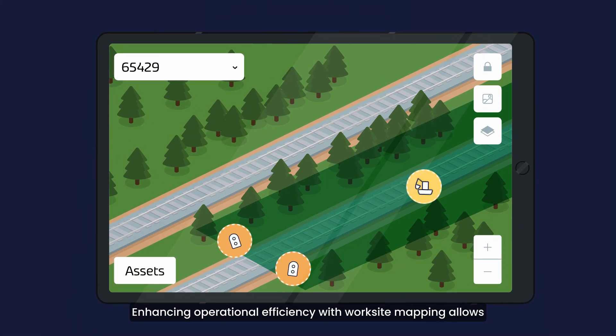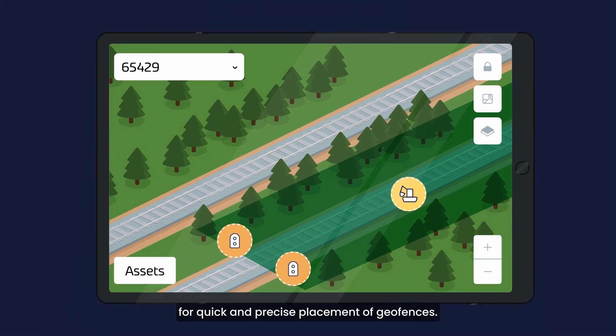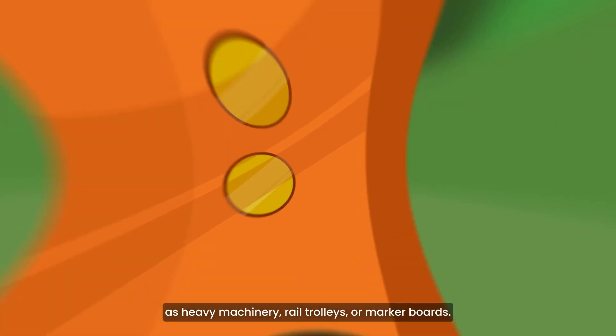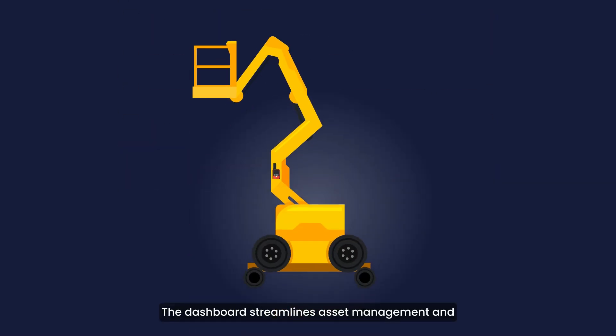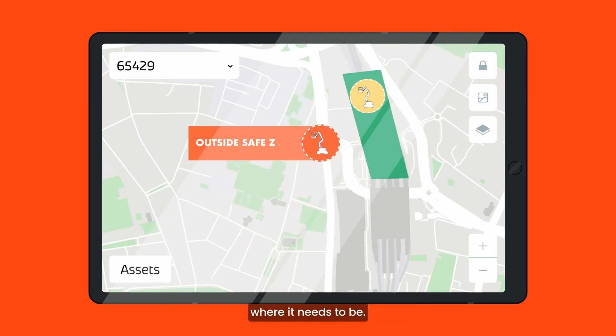Enhancing operational efficiency with worksite mapping allows for quick and precise placement of geofences. It also allows us to track assets such as heavy machinery, rail trolleys, or marker boards. The dashboard streamlines asset management and tracking, ensuring everything is exactly where it needs to be.